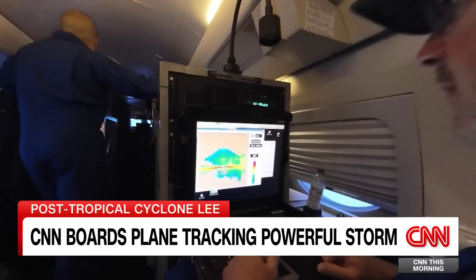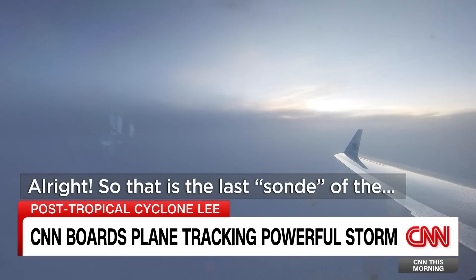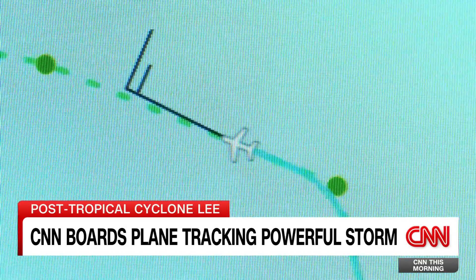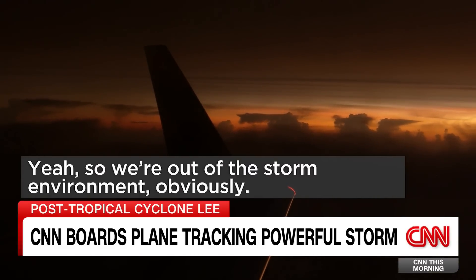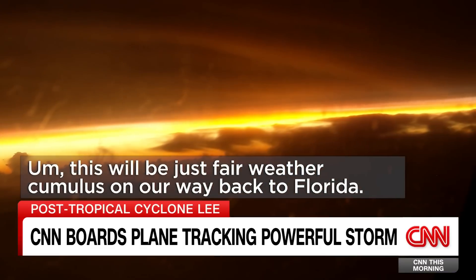The marathon flight is almost over. That is the last side of the mission. Woo-hoo! And as the plane heads back to Florida, out the window — a spectacular sunset. We're out of this storm environment, obviously. Just clear weather on our way back to Florida.